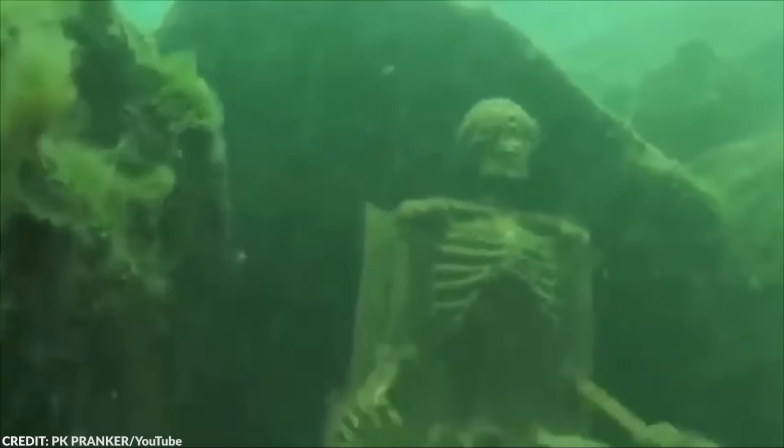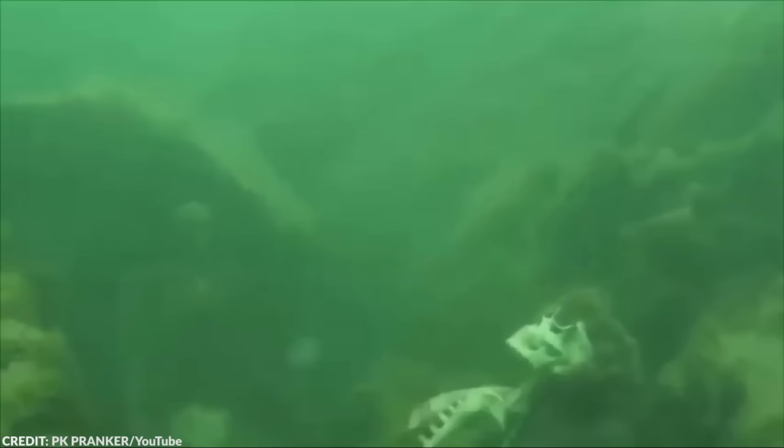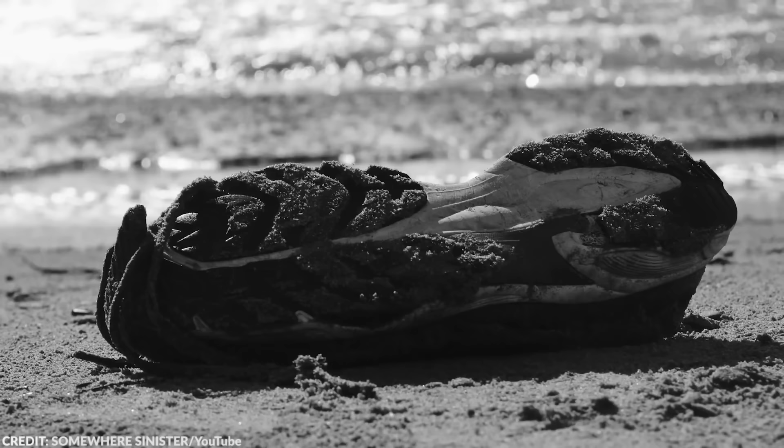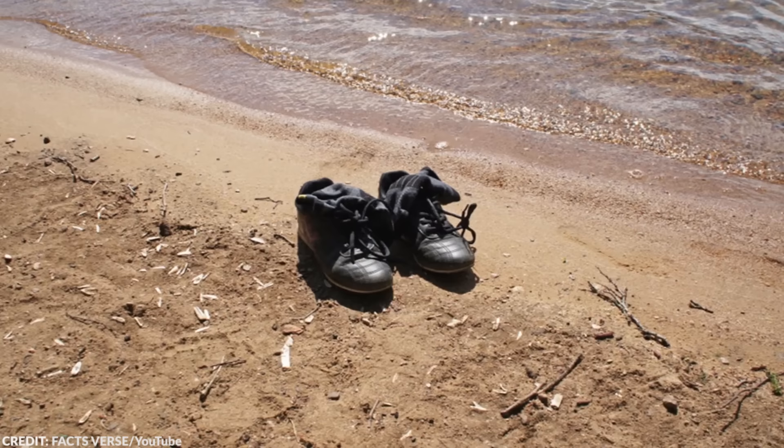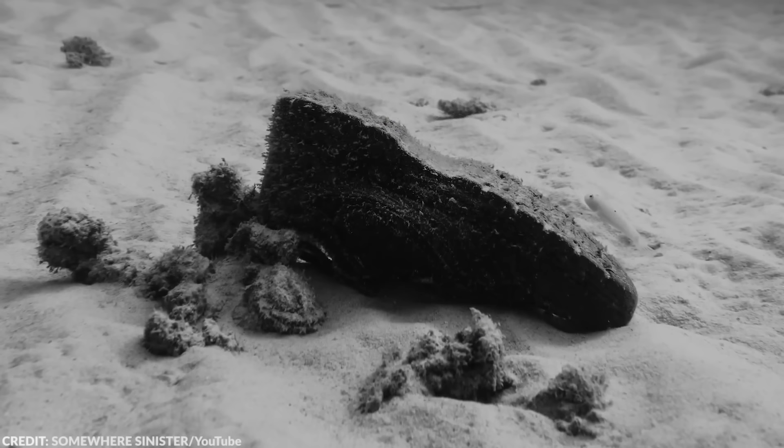Human bodies usually sink to the seafloor, and as they decompose, opportunistic feeders start to feast on the corpse. Fish, shrimp, and crustaceans can turn a corpse into a skeleton in under four days. When that happens, the feet float back up, largely due to the buoyant shoes, and travel the ocean until they get washed up on the shore. Even with a logical explanation, finding severed feet can still make anyone run away.